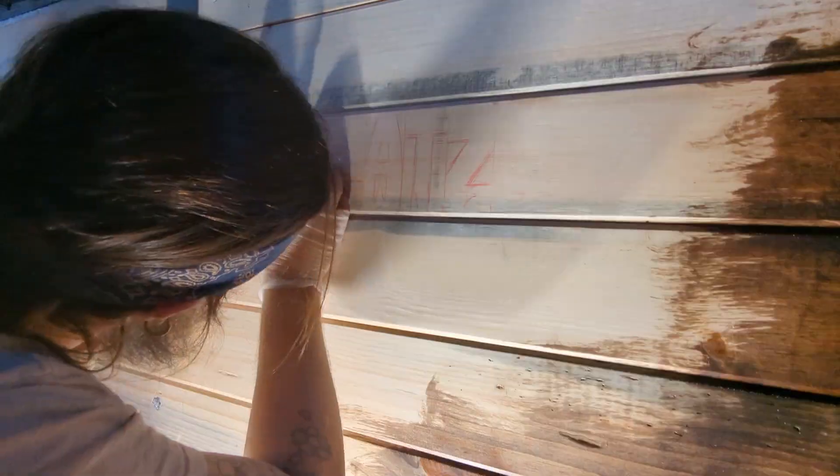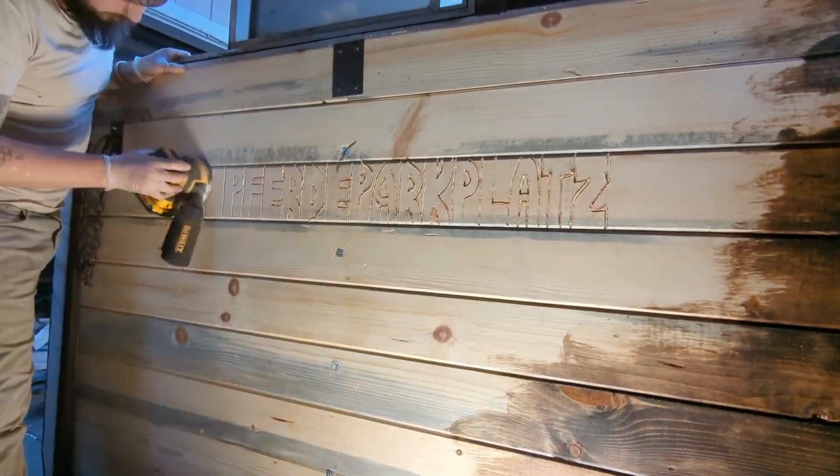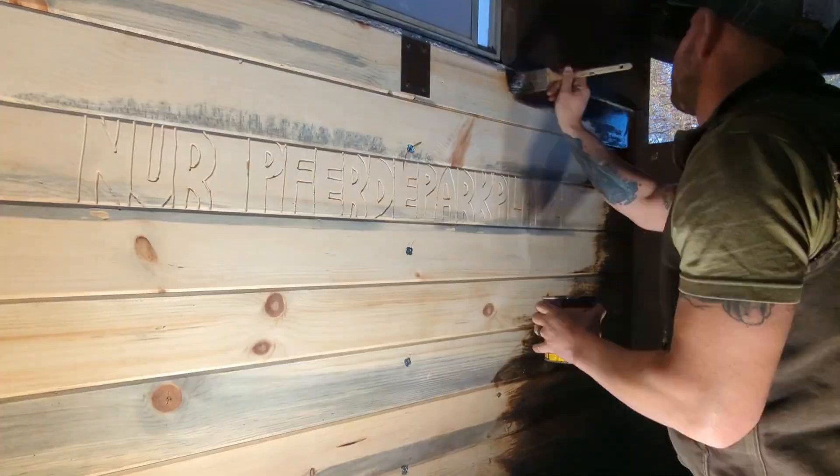At first we worried that the mahogany stain we got was going to be a little bit too dark, and then we realized an unborn horse isn't gonna give a shit — and it looks beautiful anyways.